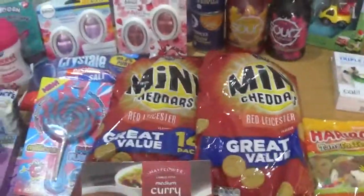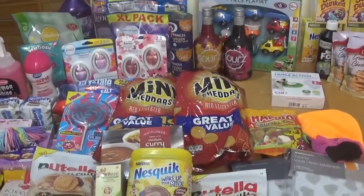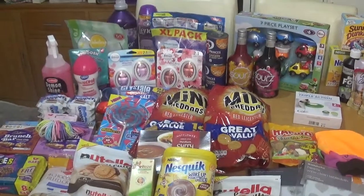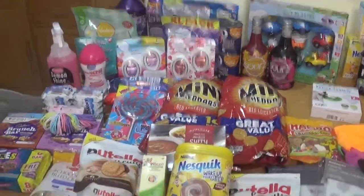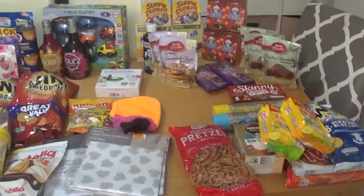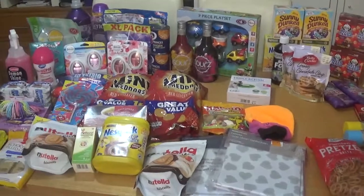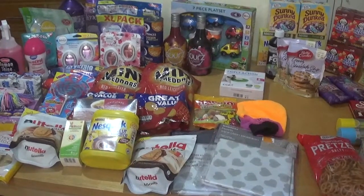So that is everything - a big haul. The B&M haul came to £108.02. It does look a lot and it does cost a lot but as you all know the price of inflation is going up, and I have got my cleaning products at the back as well. If you like this video please hit the like button, and if you'd like to be notified when I next upload please subscribe - it doesn't cost you anything, just click a button and YouTube will tell you when I've uploaded. Okay take care everyone, hope you enjoy the weather and I'll speak to you soon. Bye!